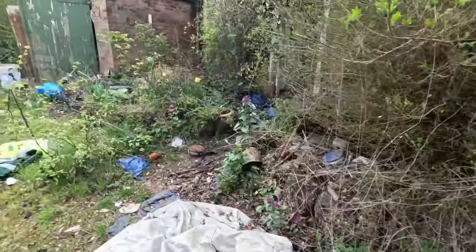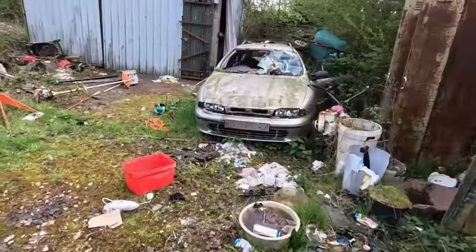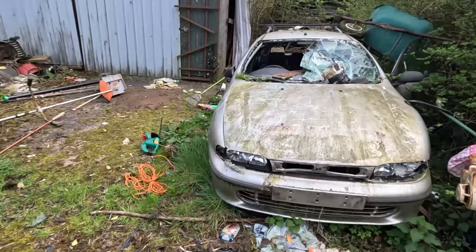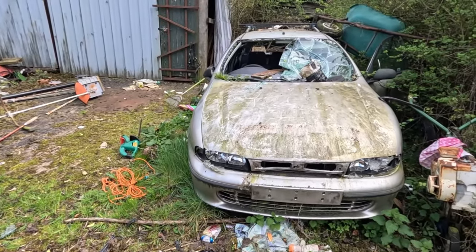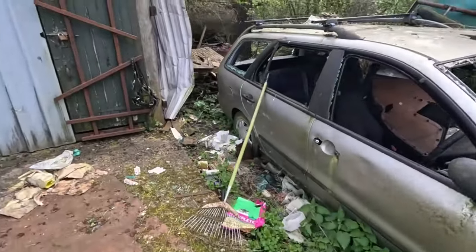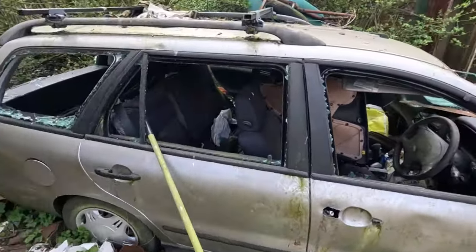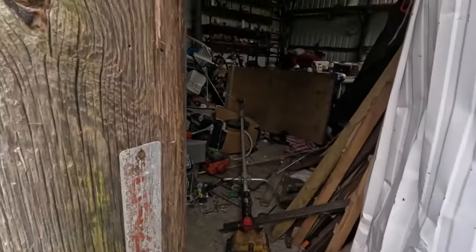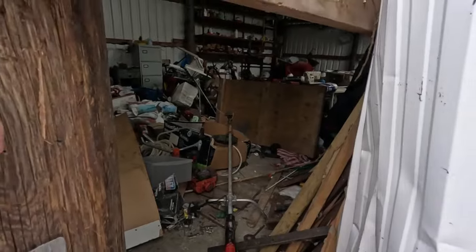Cones everywhere, that's all I came here to see is a cone. It's an old Fiat isn't it? Old Fiat. Let's go in here, let's have a look.